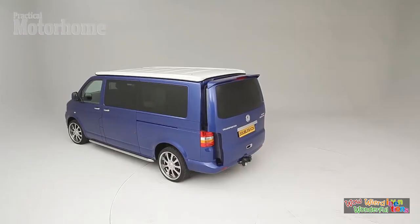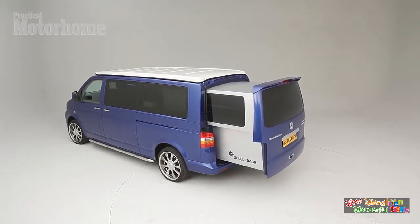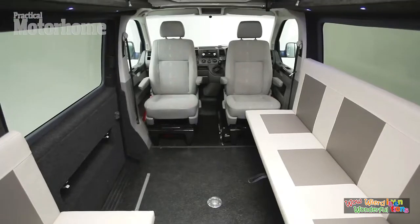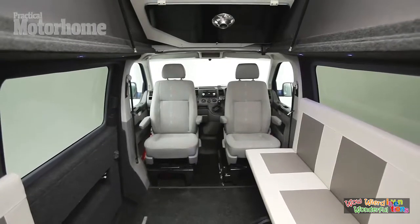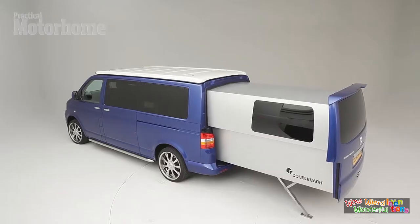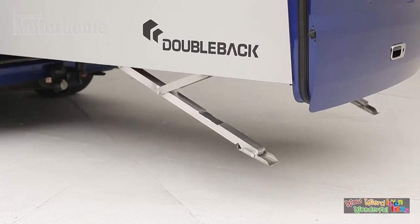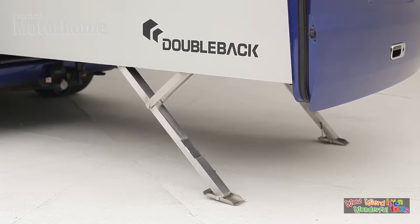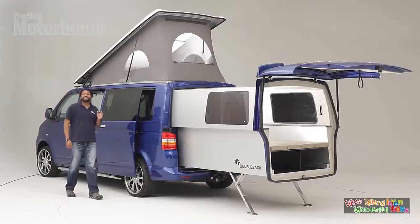It was over 30 years ago that Volkswagen first started offering pop tops on its camper vans. In the years since, the soft-sided interior height extenders have become a common sight on Volkswagen vans parked in campgrounds all over the world. Now, the company Overlander Motorhomes brings the pop top the Double-Back — a sliding insulated pod that extends the interior length of Volkswagen's van.